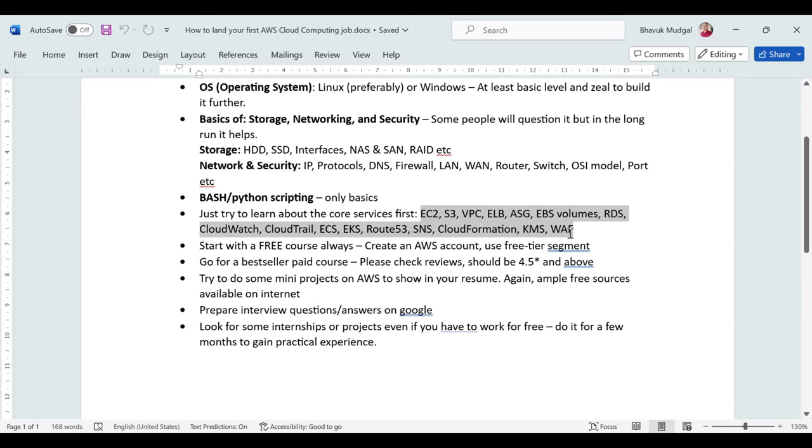I would always recommend starting with a free course initially. AWS gives you the privilege to create your own AWS account, which gives access to their free tier where you can use their services free of cost for almost one year. Not all services are free, but most are, and I think it's a great gateway to start your AWS journey.